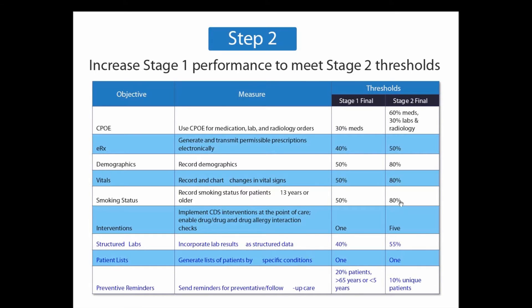Just to get a quick recap: as of February 2014, over 400,000 providers have actually registered for meaningful use, and the government has actually rolled out over $7 billion in incentive payments.